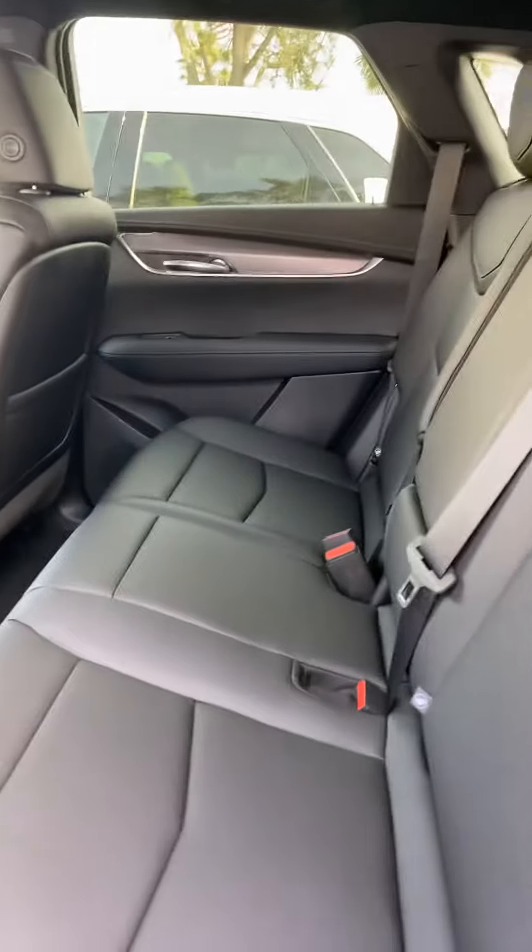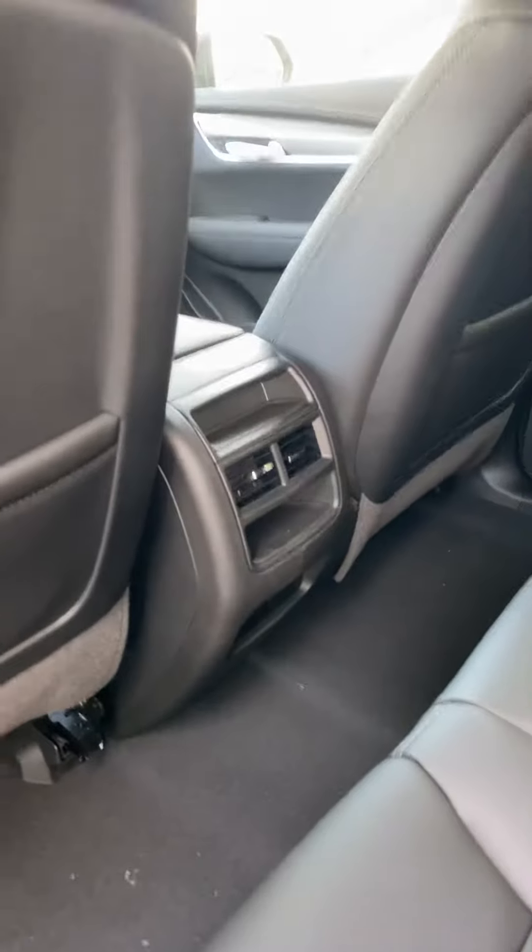Let's look at the back seats — very comfortable, with a good amount of space, and you do have the air vents as well.